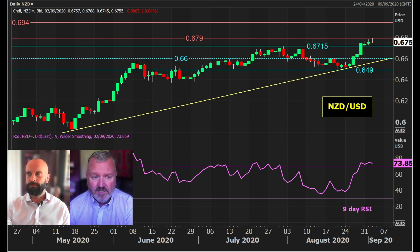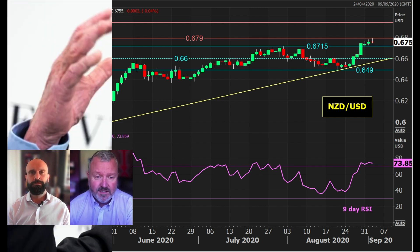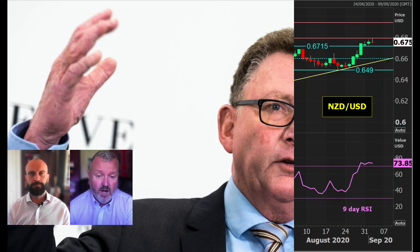If it dips anywhere back close to the 66.00, I think that's a great opportunity — I don't think you're going to get the opportunity really down there. And being helped higher, or the upside threat for Kiwi dollar, Governor Orr from the RBNZ overnight saying that he's not concerned about Kiwi dollar strength. So all of that for me just points to Kiwi dollar still higher.